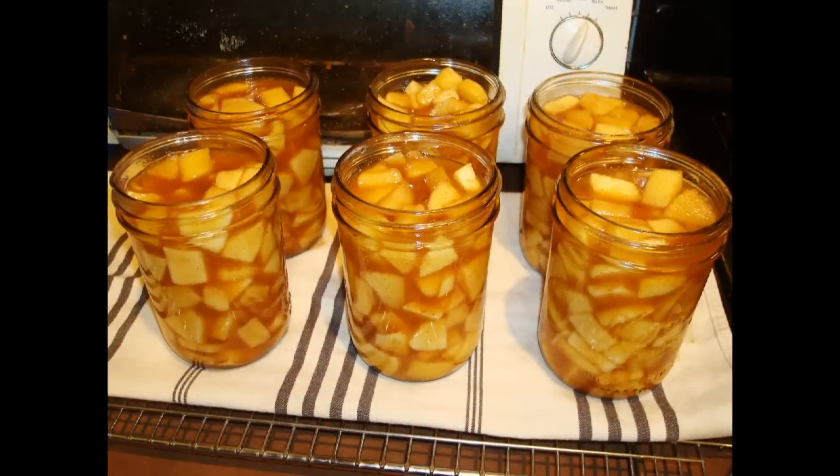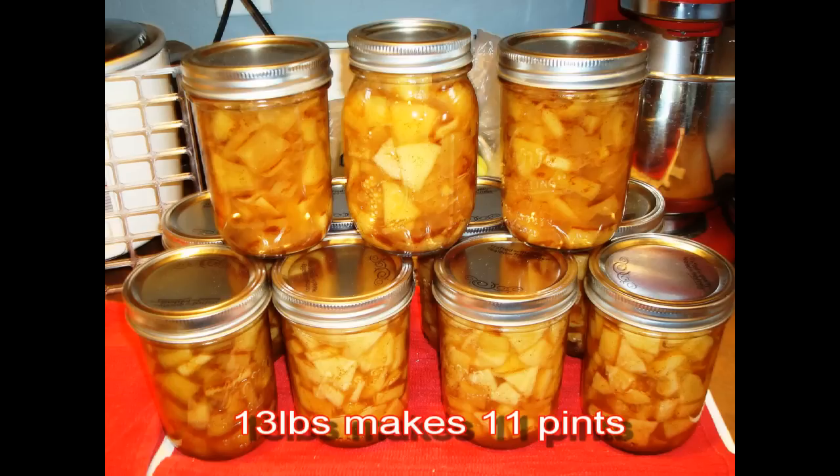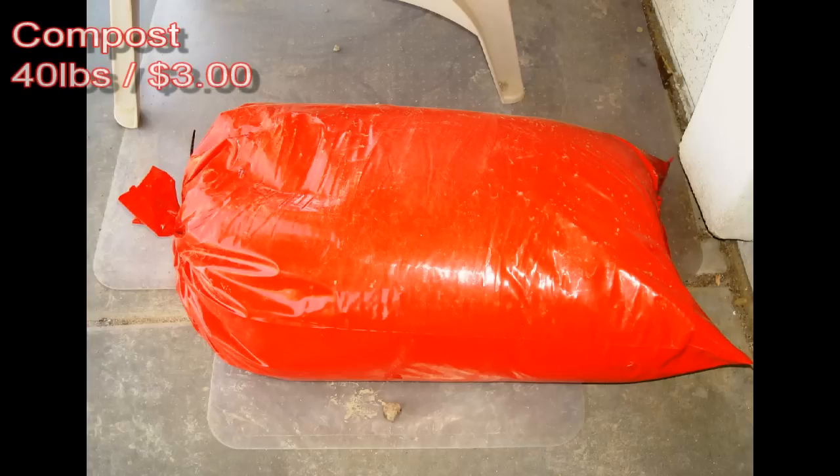Moving on — those apples we actually canned. The apple purchase was about 13 pounds, and that gave us 11 pints of preserves — candied cinnamon apples. Also purchased two 40-pound bags of compost at three bucks a piece from a local farm ranch area. If you have any of these types of resources, make sure you take advantage of them — you've got to hedge yourself against the madness.